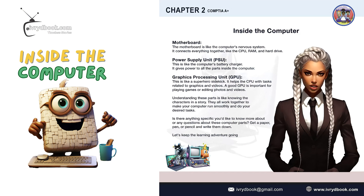Power Supply Unit, PSU. This is like the computer's battery charger. It gives power to all the parts inside the computer.